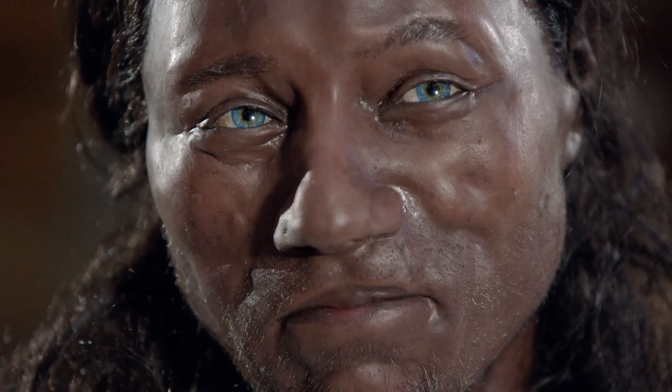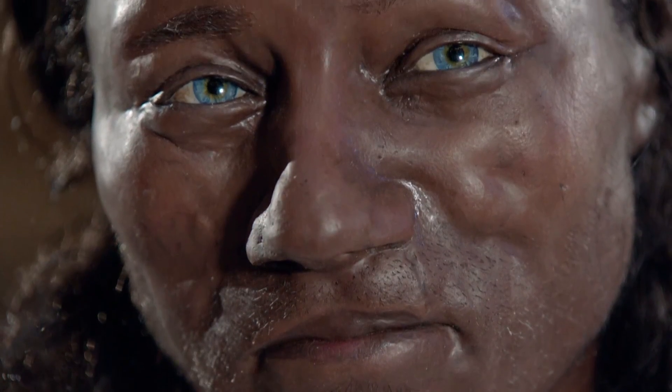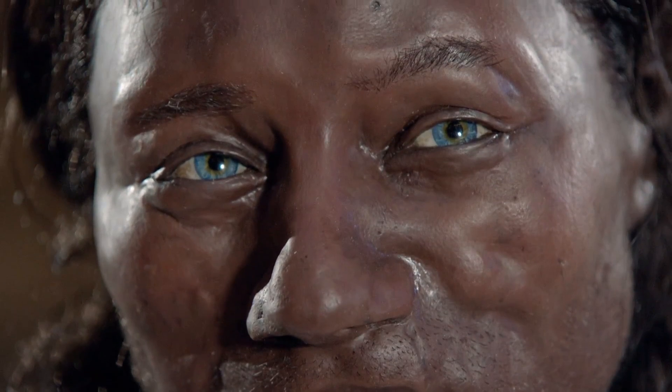It's been a long and extraordinary road. Four months of work for the artists, two years for the scientists, 10 millennia for Cheddar Man, to finally bring us face to face with the first Brit.